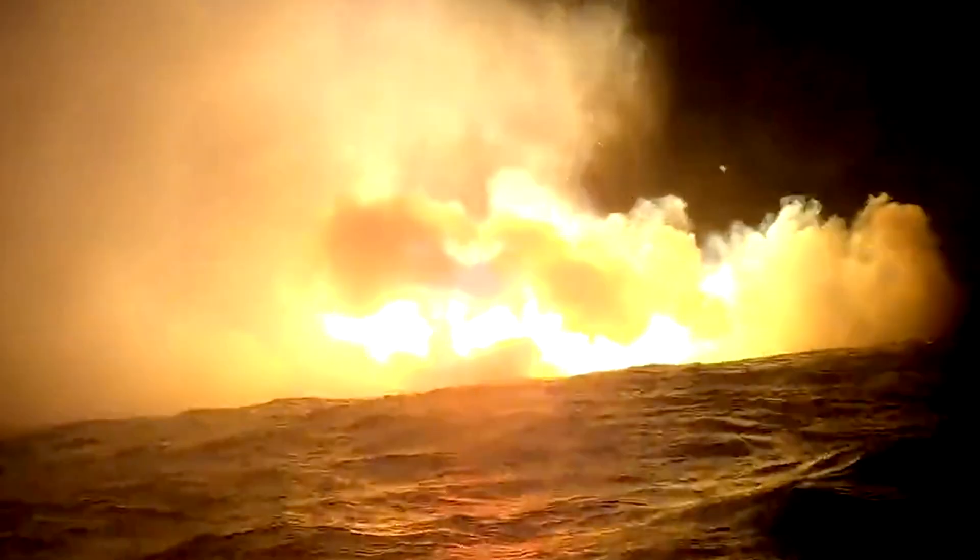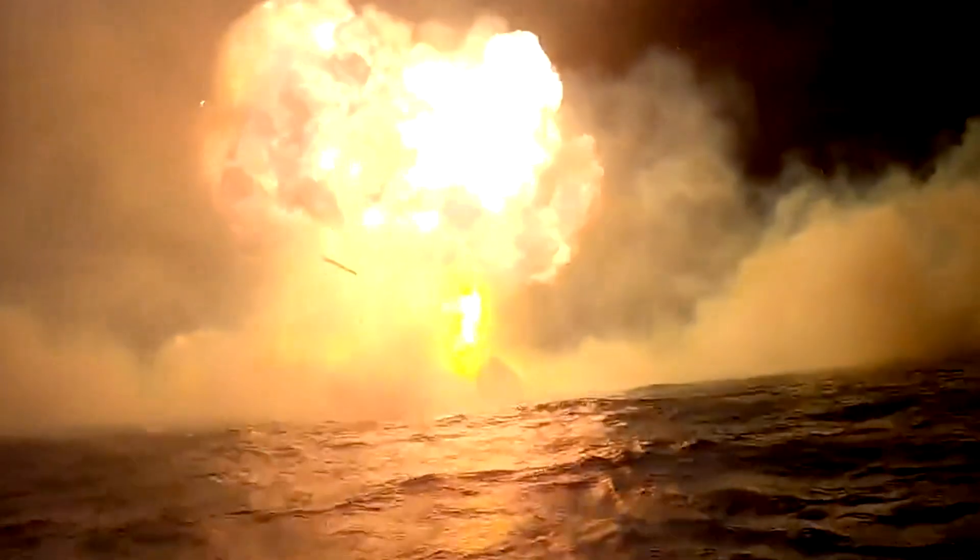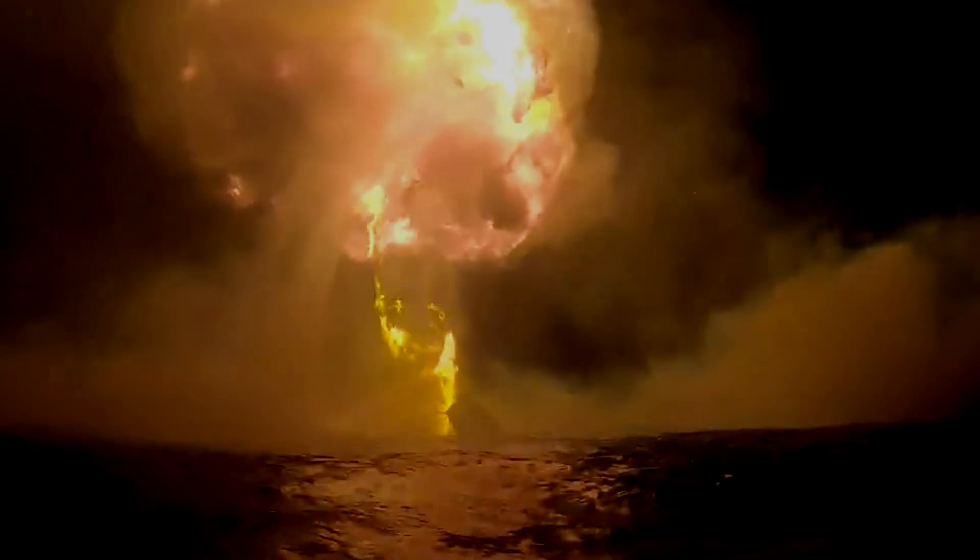I think it is safe to say we have a ship in the water. Touchdown! Wow! What an incredible end to Starship's journey.